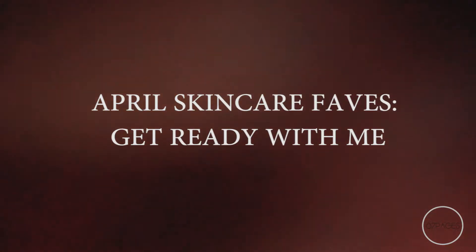This is my April favorites video. I just want to warn you I have on a sheet mask — don't be scared, it's me! I just got done doing my sheet mask for the morning. It's a peptide sheet mask from Innisfree, so now I'm going to go ahead and start off with the rest of my morning skincare routine.